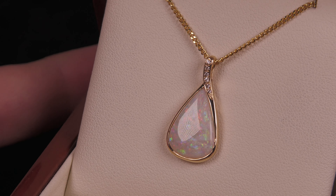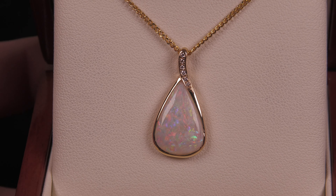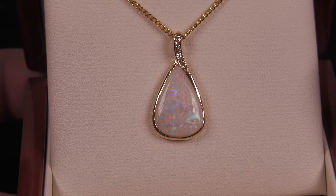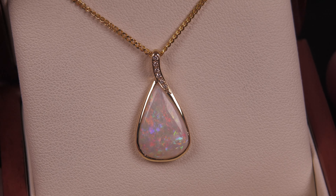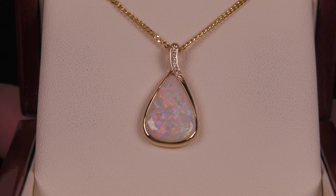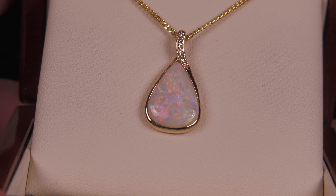This is a beautiful opal from Coober Pedy. It is not a doublet, not a triplet, not synthetic opal — it is a solid opal from Coober Pedy set in 14 karat yellow gold. It is bright, bright, bright — and that's what you're wanting with an opal: brightness. It's the most important value-determining feature, and it has all the colors in here. Nice shape, very pretty.